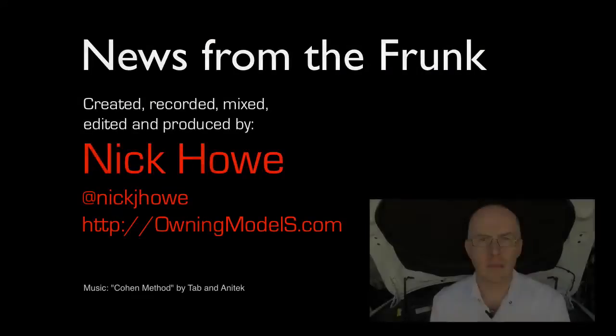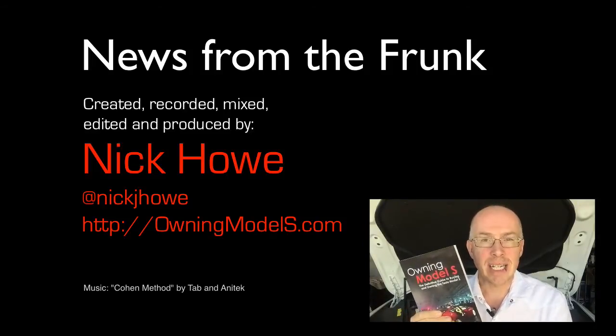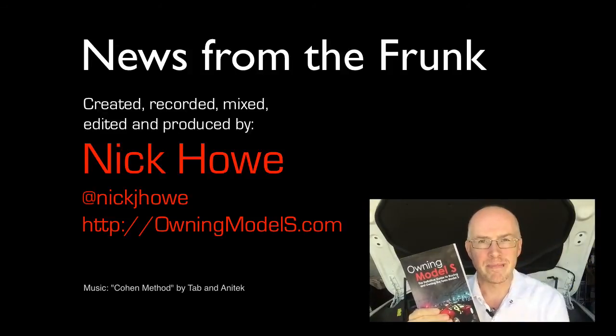That's it for episode five. As always, links in the doobly-doo down below. I would welcome your comments — if you've got any suggestions for stories you'd like me to cover, please drop me a line, and I will see you in the next episode. If you'd like to learn more about Tesla and their amazing car, my book, Owning Model S: The Definitive Guide to Buying and Owning the Tesla Model S, is available online — link down below.